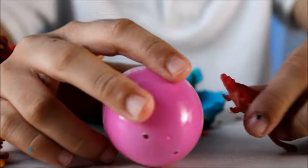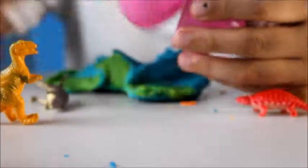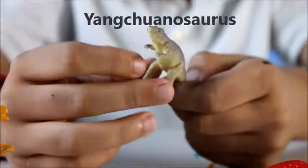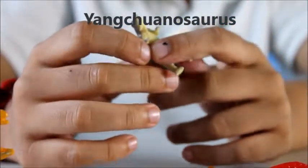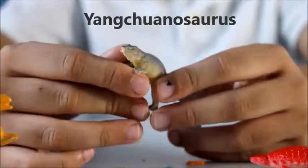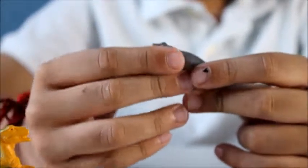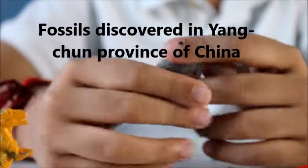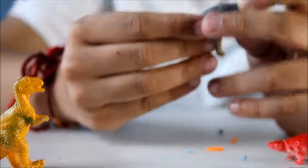Hello! Who's inside there? Look at this — whoa, look! It's a Yangchuanosaurus! Yangchuanosaurus was 13 feet tall and 36 feet long and lived in China. Its name means 'Yangchuan lizard.' This dinosaur is a carnivore.